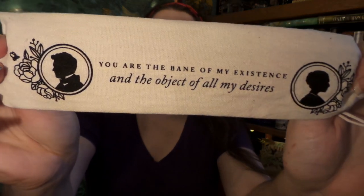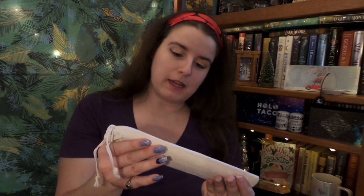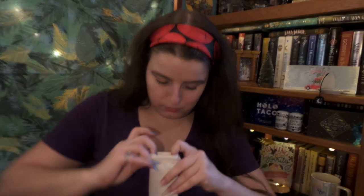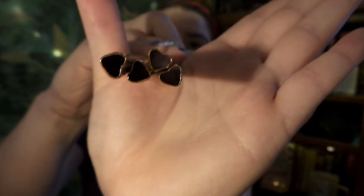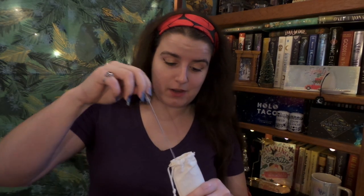Next we have more goodies — a beautiful little bag. It says 'you are the bane of my existence and the object of all my desires.' We have more handy kitchen items. Is this whole box kitchen themed? Now I know what was rattling in the box — we have some metal reusable straws and they are heart shaped. That is really nifty. And they also come, thankfully, with a little cleaner wand. I always think it's a bit gross when reusable straws don't include a cleaner. Very grateful for that.